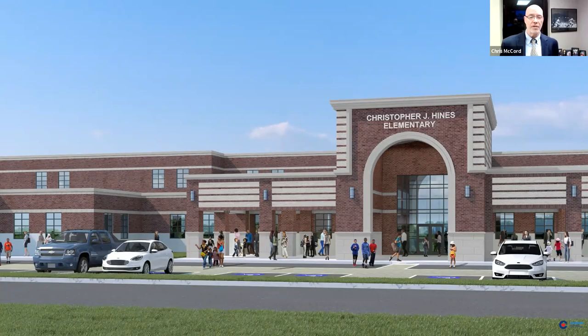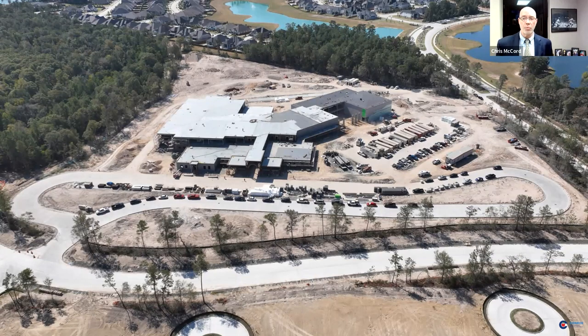A good start is to show you the front of the school. This is the front east facade of Christopher J. Hines Elementary — if you're looking from the east toward the west, this is the front entrance via computer rendering. From the air looking east toward the west, you can see Lexington at the top right, you can see Woodson's Reserve, to the left is Clark Intermediate, and to the right is Grand Oaks High School heading north toward the Grand Parkway. Here's the front of the building — you can see the bus loop, the cafeteria, the gymnasium, and the academic wing.